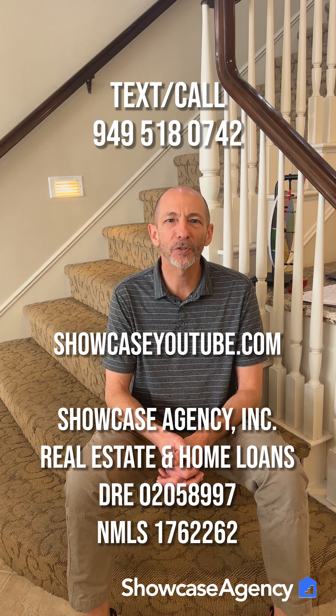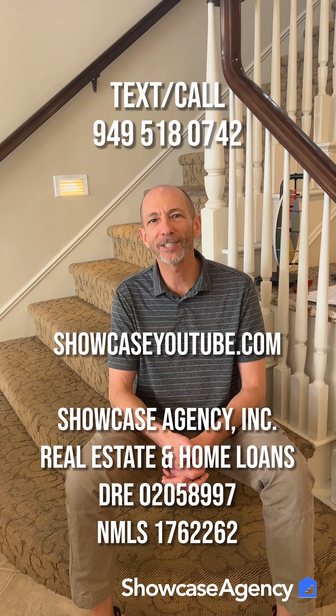Hope you found this helpful. If you're looking for more first-time home buying guidance, check out our YouTube channel at showcaseyoutube.com.